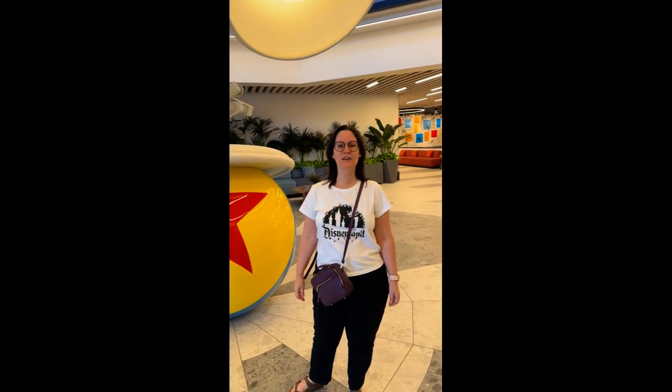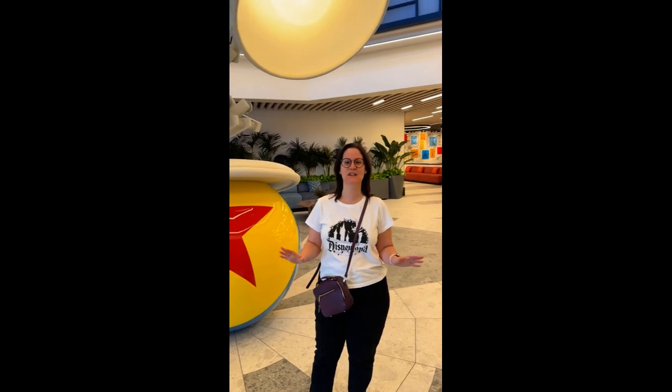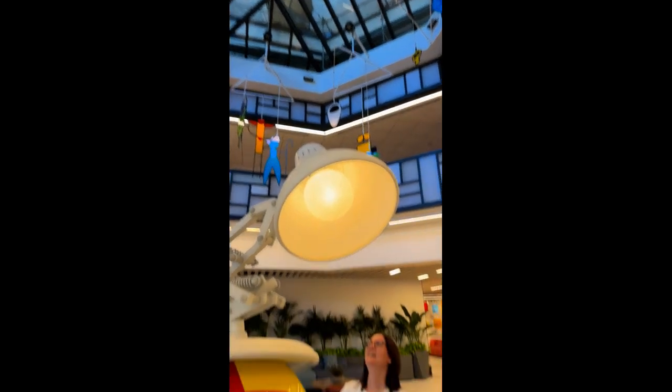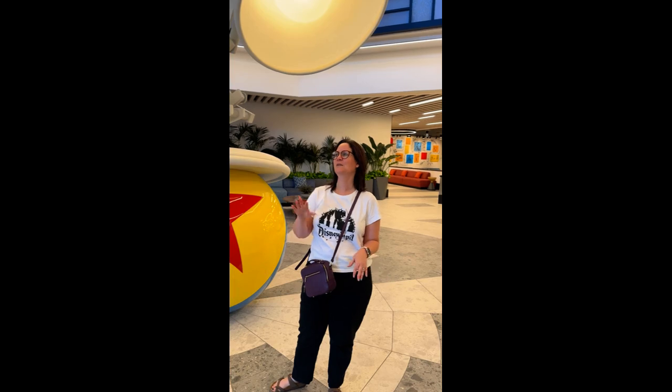Hi, it's Joy again. We're here at the brand new Pixar Place Hotel. This place looks incredible. You can see our Luxo lamp here and then all of the incredible touches of art that we'll show you later that are all around.